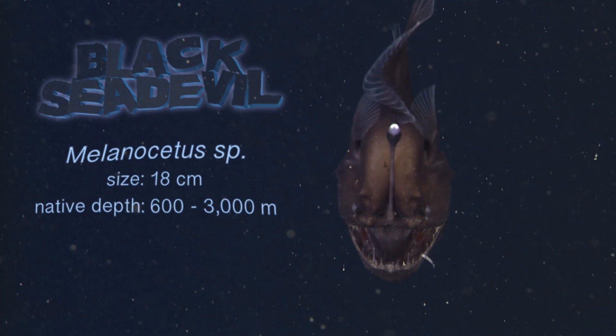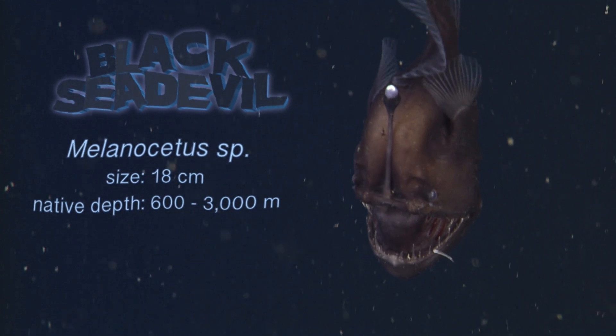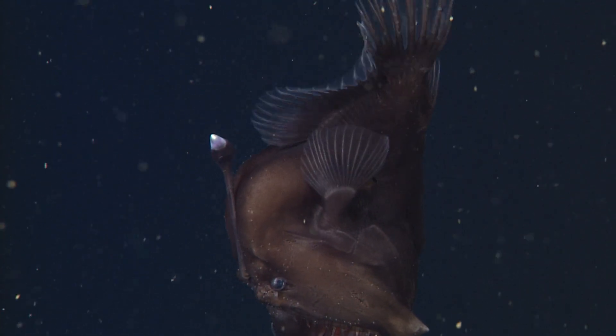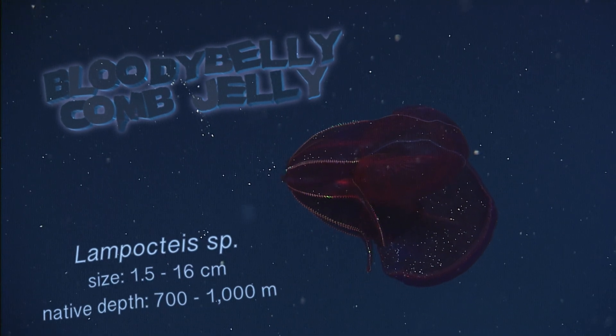Just a handful of anglerfish have ever been captured on video. They fish for prey using a glowing lure filled with luminescent, symbiotic bacteria. The pale dots on their body are pressure sensors used to sense movement in the pitch darkness. And those teeth can probably tell you what happens next.